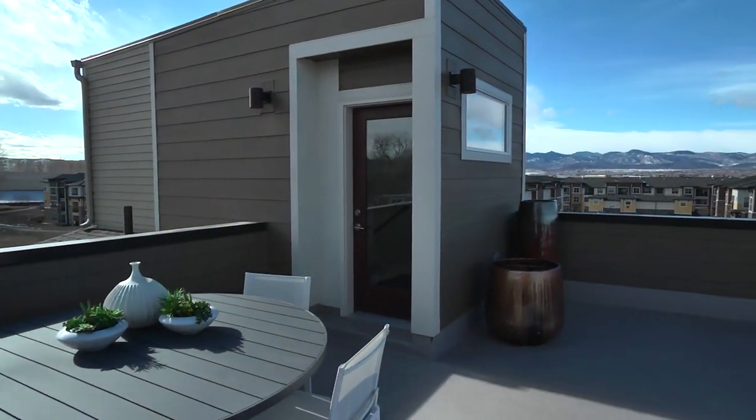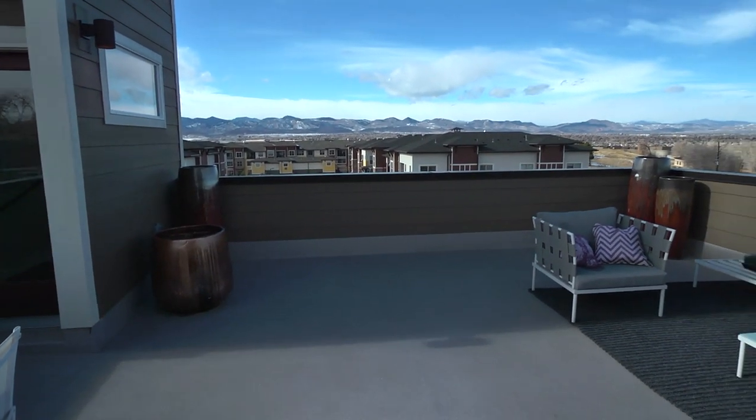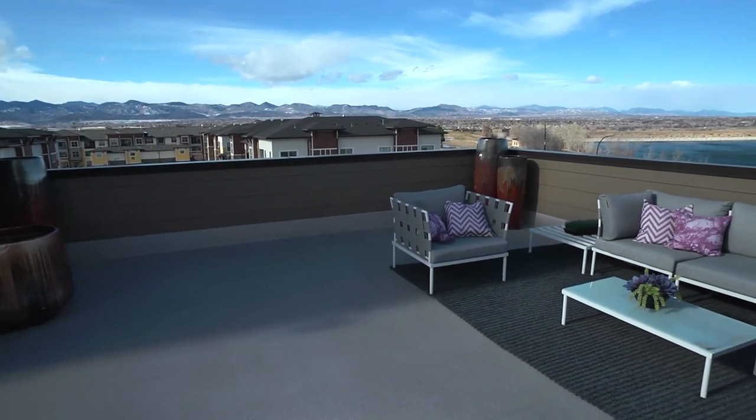Completing the home is a luxurious rooftop terrace, ideal for relaxing, entertaining, and taking in those spectacular views.